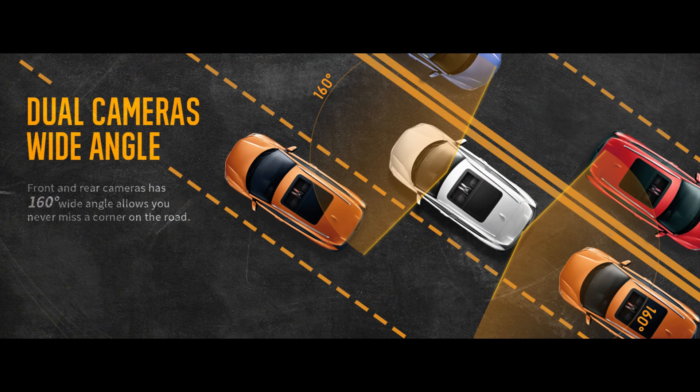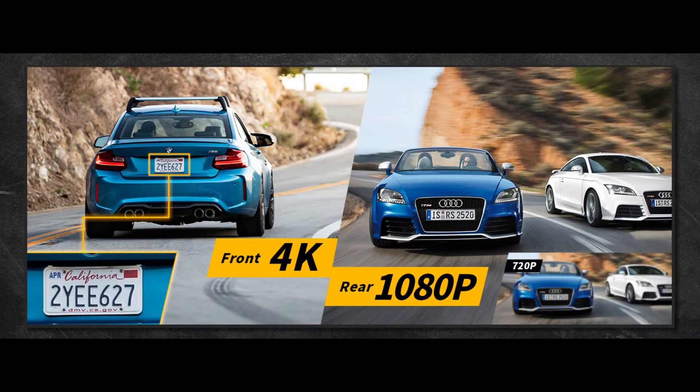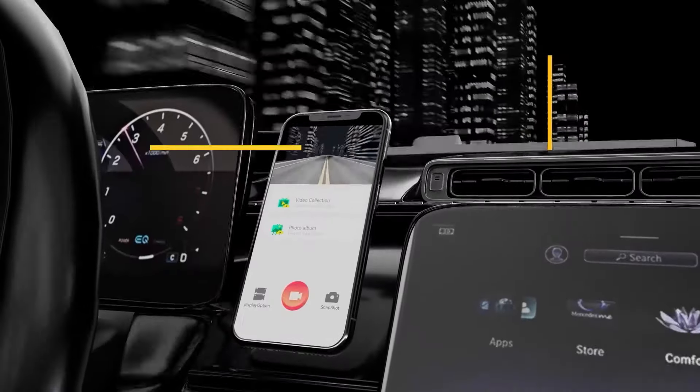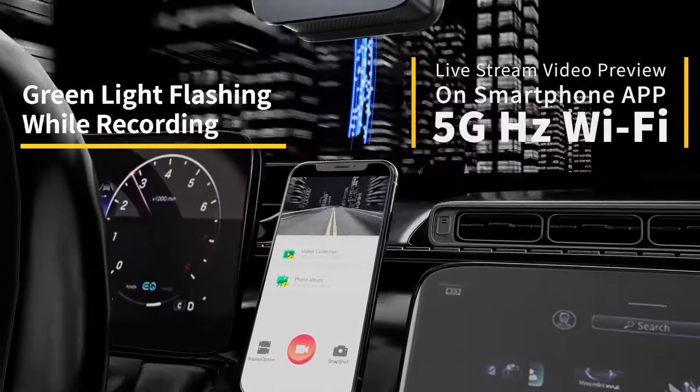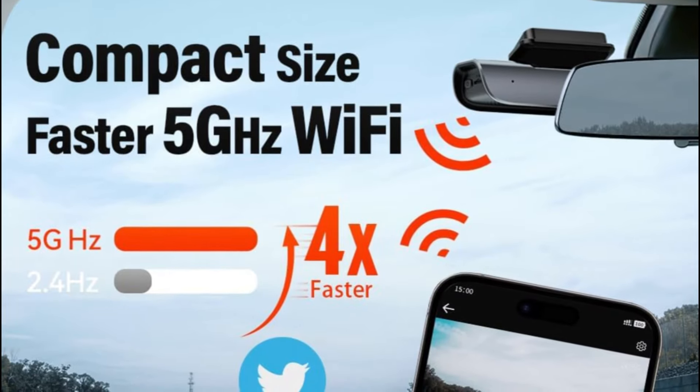Featuring two high-quality cameras with 160 degrees wide-angle recording at the same time to cover the front and back of your car. The front camera can record 4K Ultra HD videos capturing a super clear view of the front of the car, and the rear camera records 1080 resolution HD video to make sure you can get the car license plate if you are rear-ended accidentally.